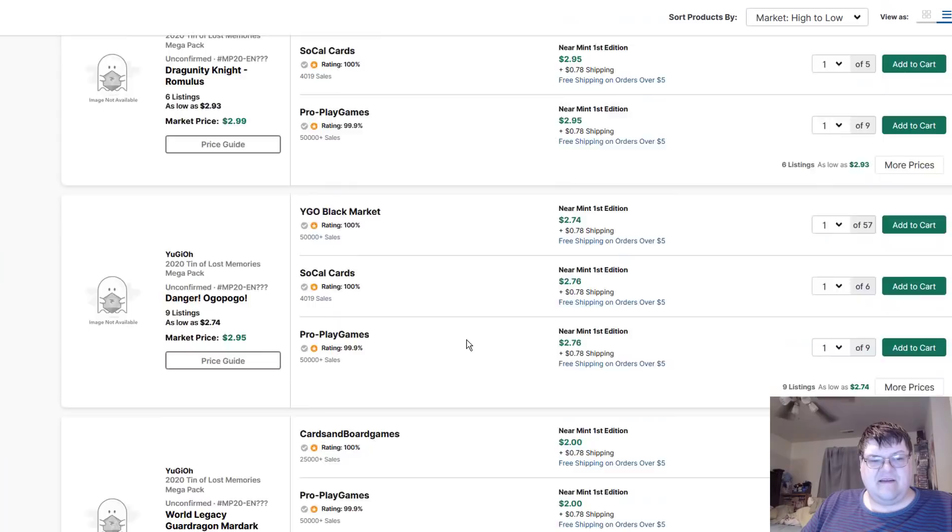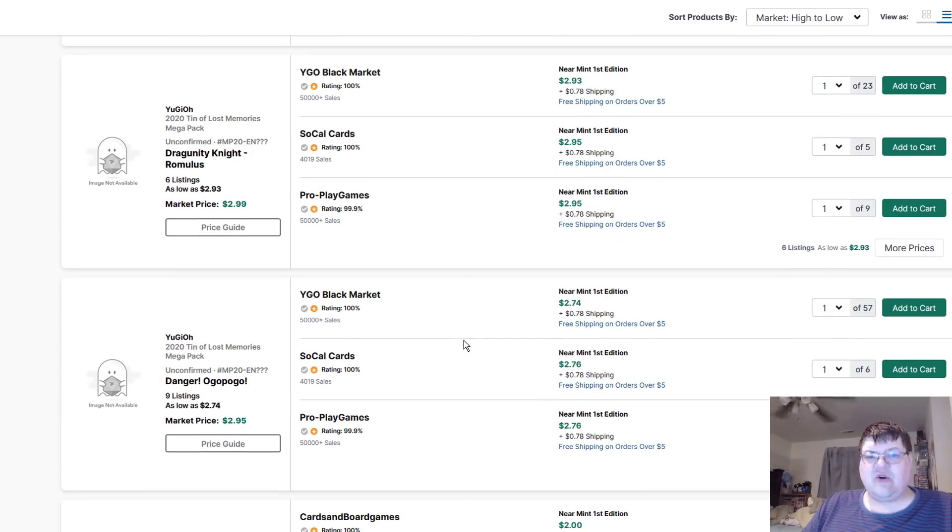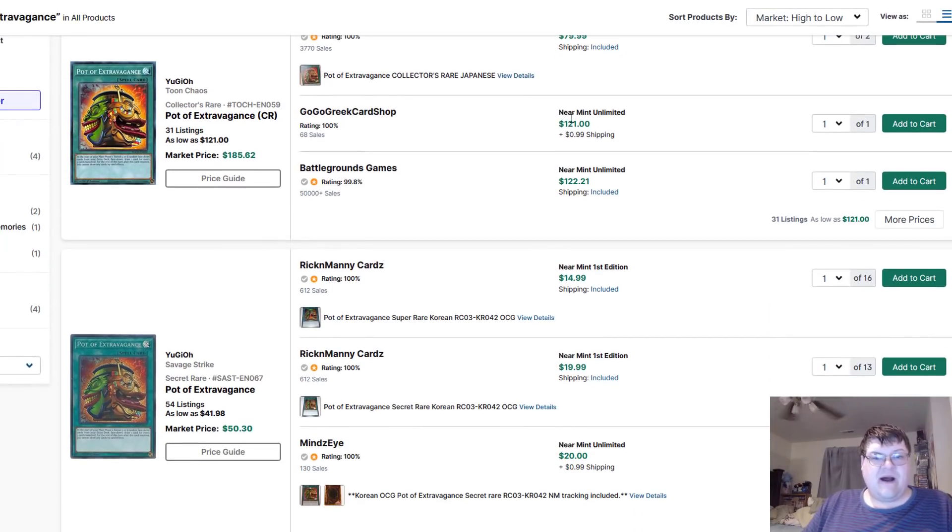I would just be patient on the 10s — just hold, you'll be fine. I'm about sold out on mine, so not much hope there for you getting them from me anymore. Regular Pot of Extravagances — $122, by the way. You can get some fresh unlimited prints.